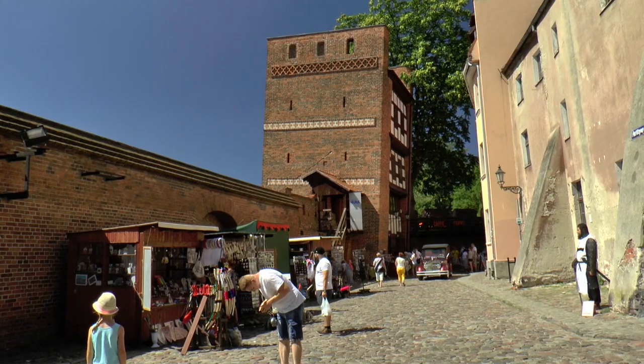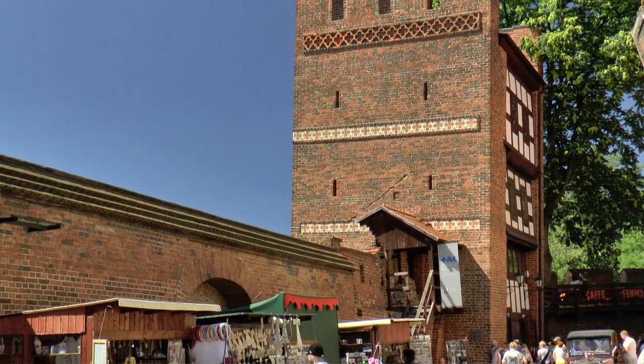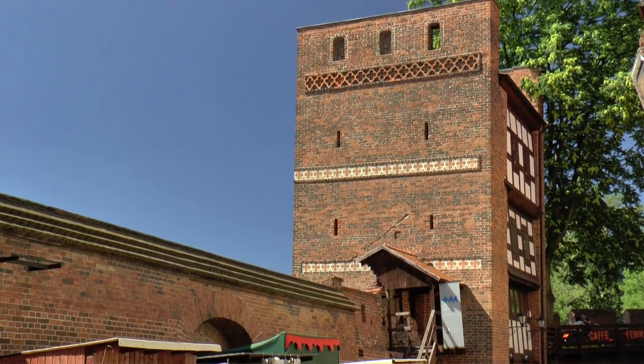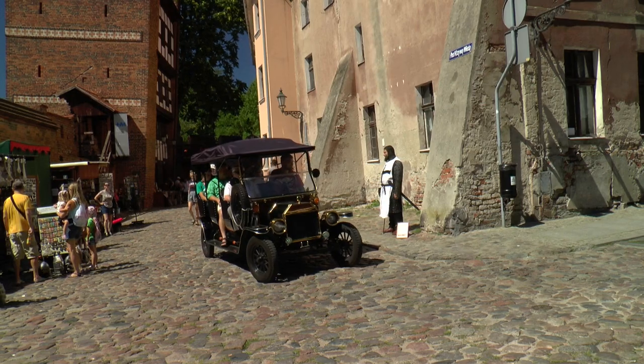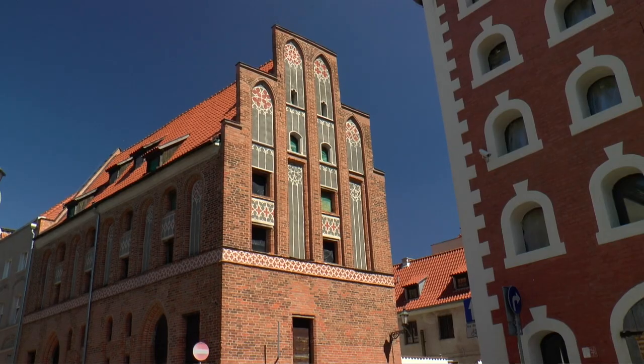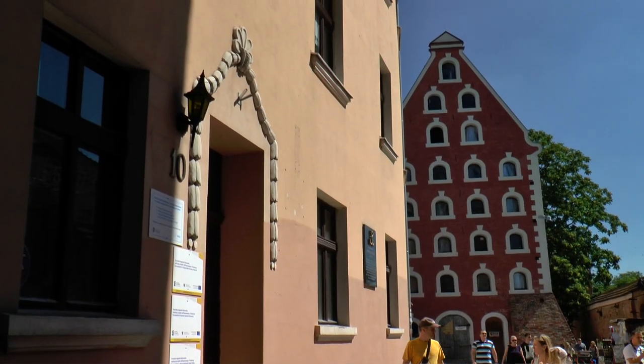The so-called Leaning Tower was originally built to defend, and had no wall on the side facing the city — only a connection to the city wall. Various storage houses were used for the temporary storage of trade goods.